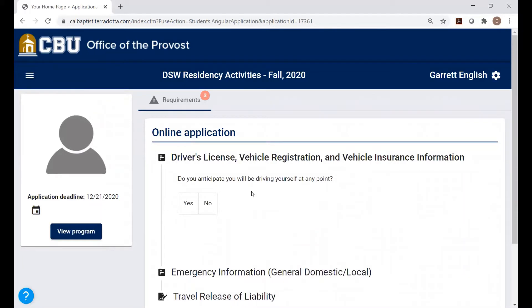It's going to ask you if you anticipate driving yourself at any point. CBU provides transportation — typically there's a shuttle or a bus — and that's really what we encourage all students to take part in. But if you decide to drive yourself, click Yes. If you're really not going to drive yourself, click No — it's going to save you some time. If you are going to be driving yourself to the different areas for this activity, click Yes.